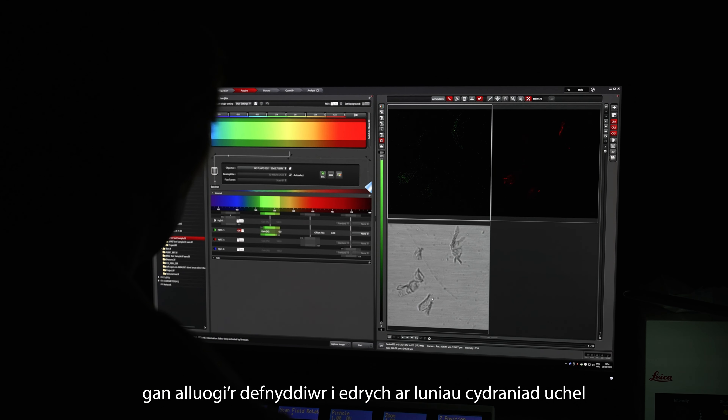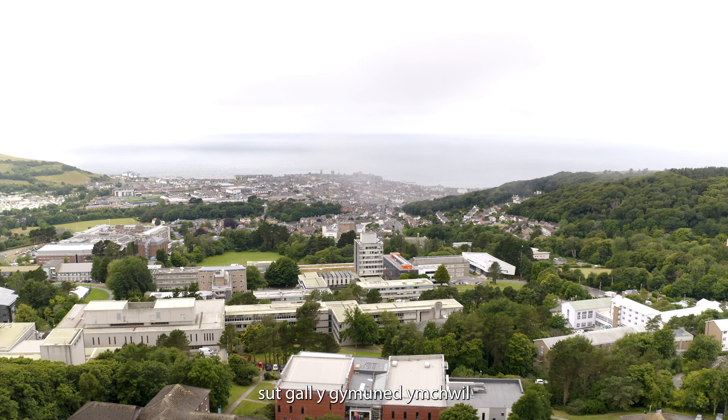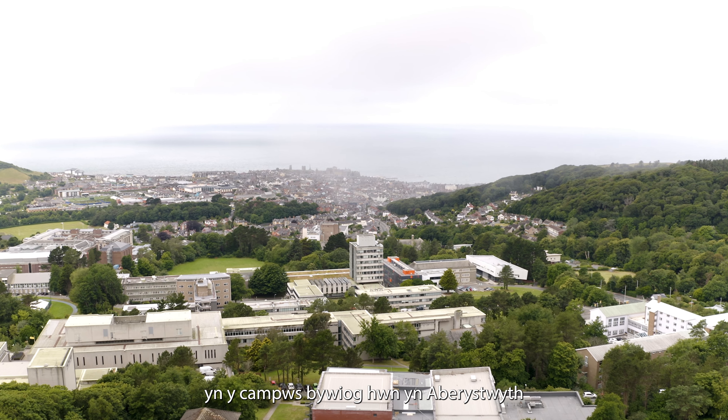If you'd like to find out more about how you can work with VetHub 1, contact the VetHub 1 team. We will demonstrate how the research community within this vibrant campus can offer solutions for problems working with pathogens that are important to One Health objectives or zoonotic health.